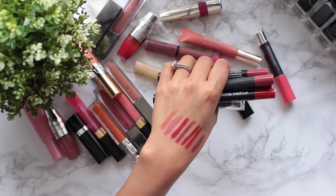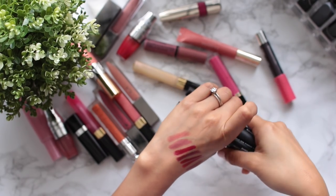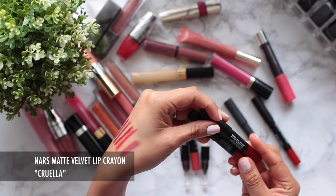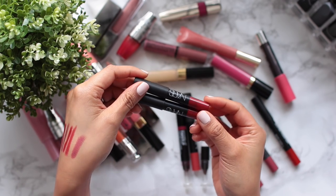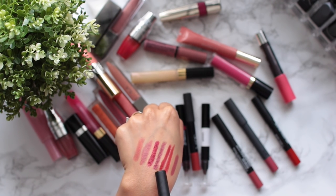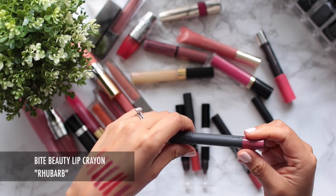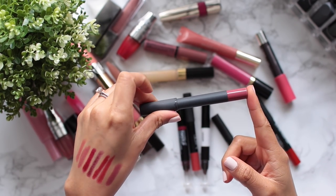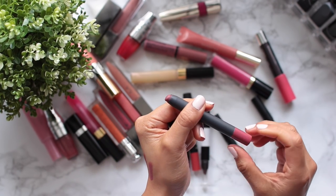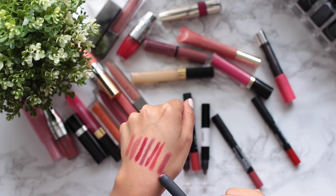I really like lip crayons — they apply nicely and are easy to throw in your bag and reapply with. I'm keeping the NARS lip crayon in Cruella, which I got as a birthday gift from Sephora. I love this red. I also really love the Bite Beauty lip crayons — this one is in Rhubarb. You have to check them out because they are so good and creamy, and they twist up so you never have to sharpen them. Rhubarb is my favorite color family — a dusty, rosy mauve.